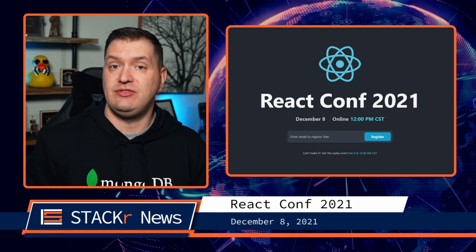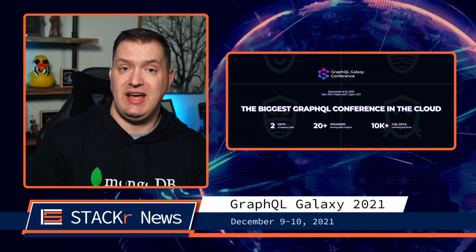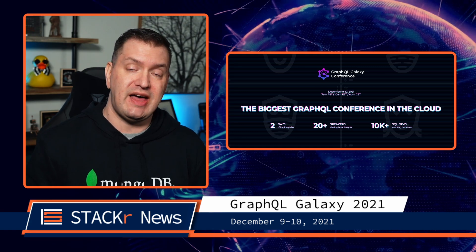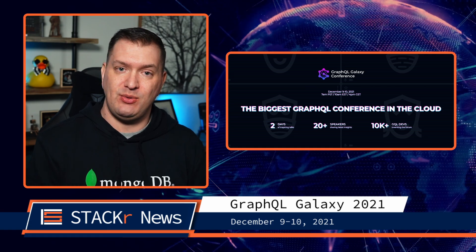Let's take a look at some events coming up. On December 8th, we have React Conf 2021 with a ton of great speakers. And on December 9th and 10th, we have GraphQL Galaxy 2021 with lots of amazing speakers — and I'll be one of the MCs, so don't miss it.